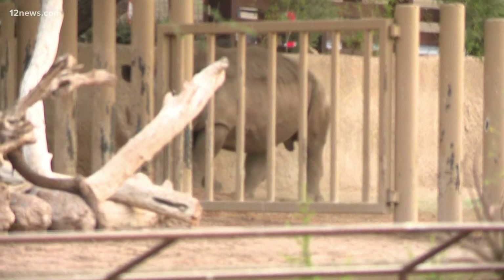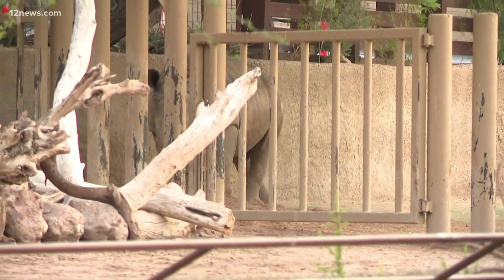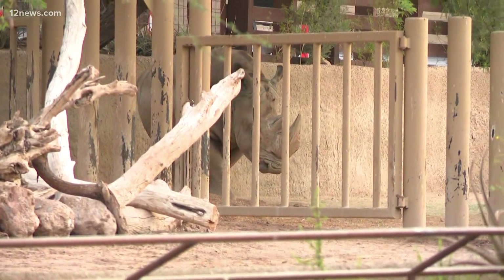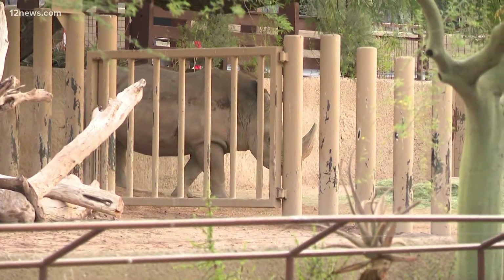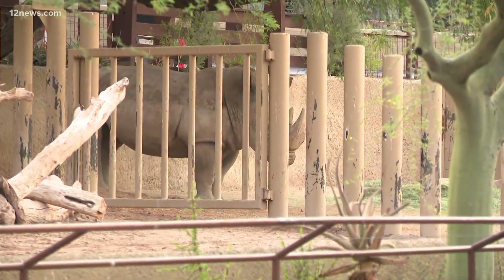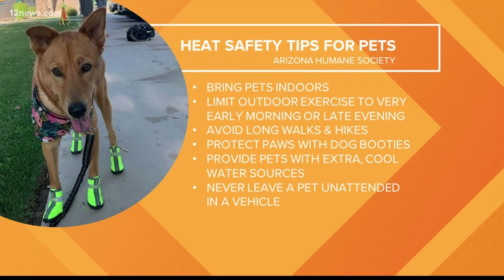Right now, the zoo hours are 7 a.m. to 1 p.m., so we really do avoid the really hot hours of the day. Doing everything they can to keep the animals cool — and that's how the Phoenix Zoo is keeping cool this summer. But here's how you can keep your house pets happy and healthy in the heat.